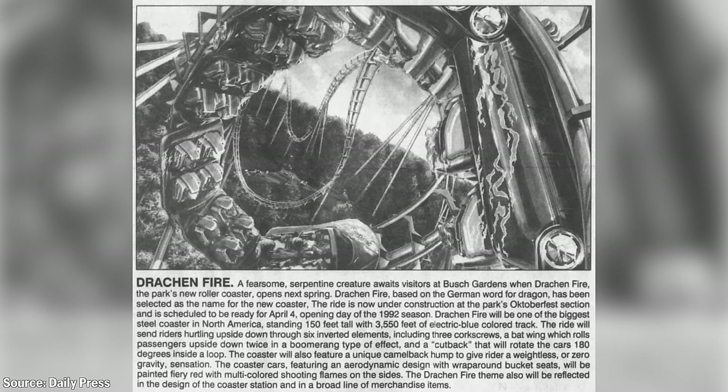The park would later announce the ride would be named Dragonfire, with 'draken' meaning dragon in German. Most importantly, Dragonfire would be built by Arrow Dynamics — the same company who had delivered Loch Ness Monster as Arrow Development and Big Bad Wolf as Arrow Huss.